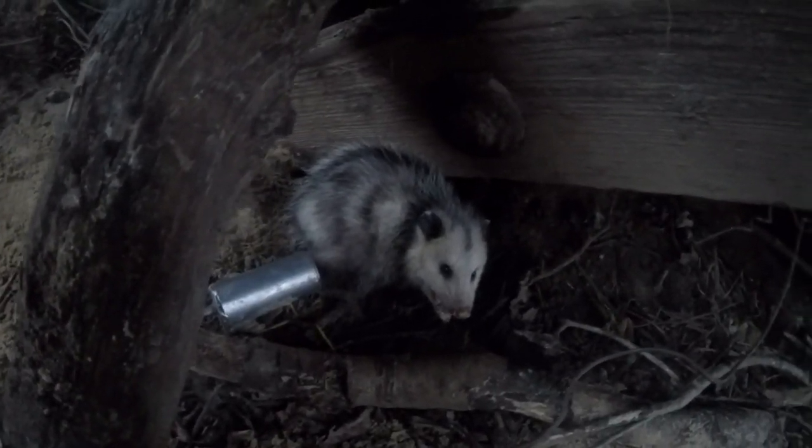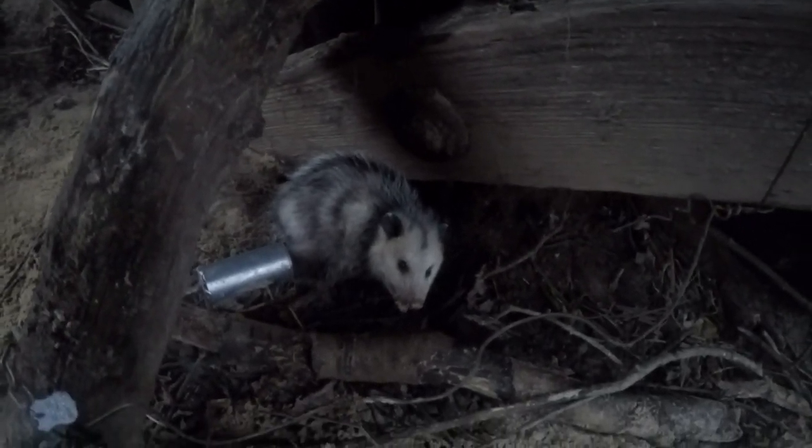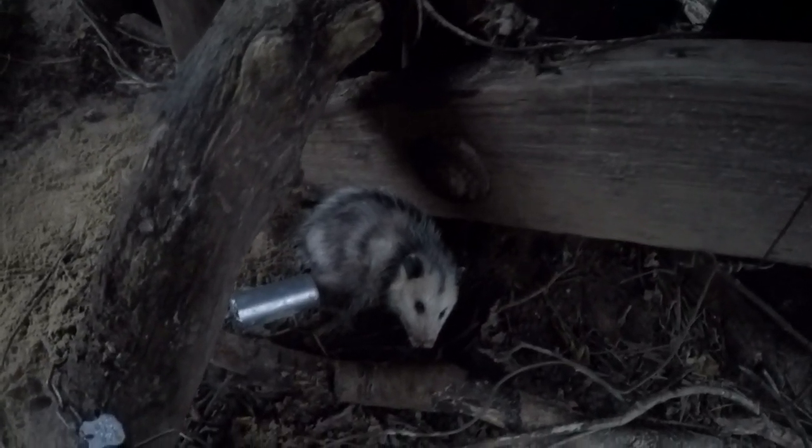So I'm just pulling the coon traps down here, and it looks like I got another grinner. Not a real big one, in the same dog-proof. I'll go ahead and get him dispatched and move along to get the rest of the sets pulled.